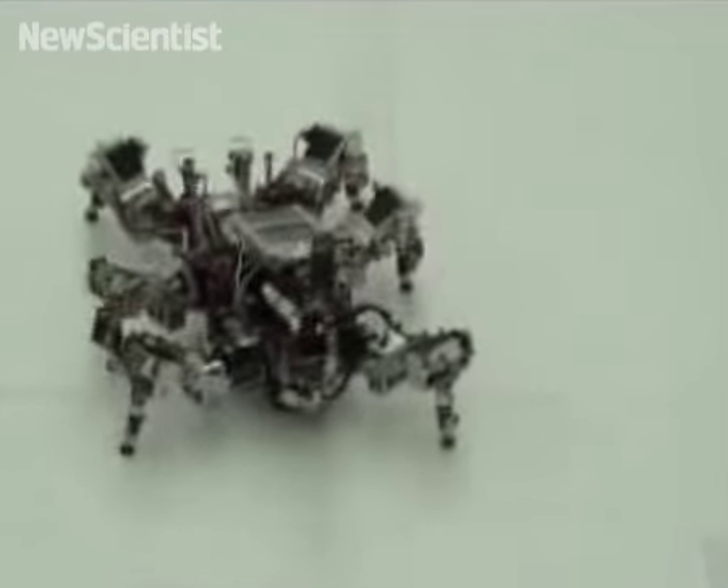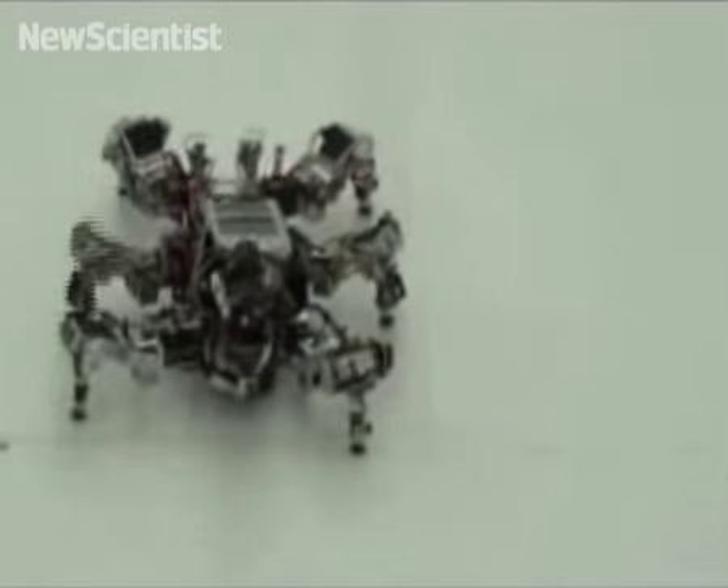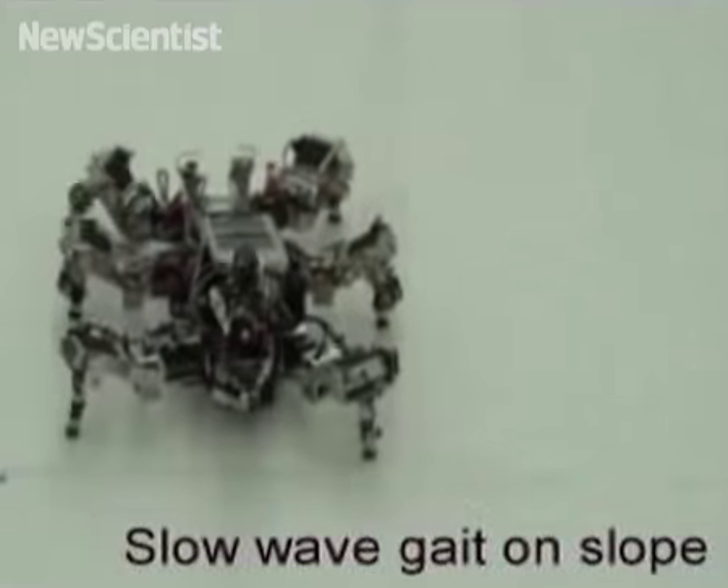It remembers too, so next time it switches to a wave-like movement straight away. If it gets stuck, the robot randomly selects each mode until it's free.